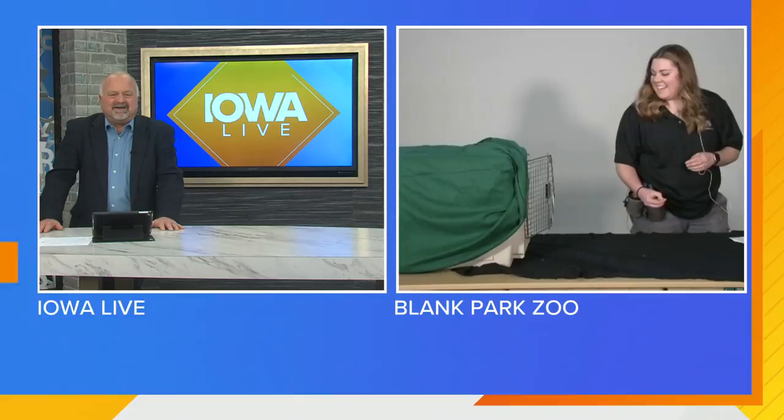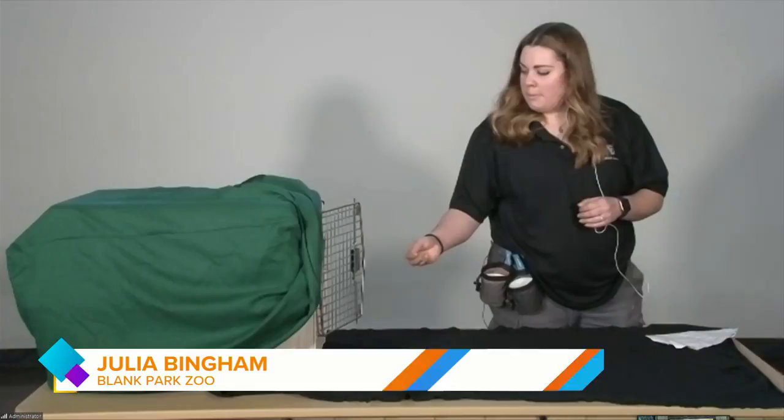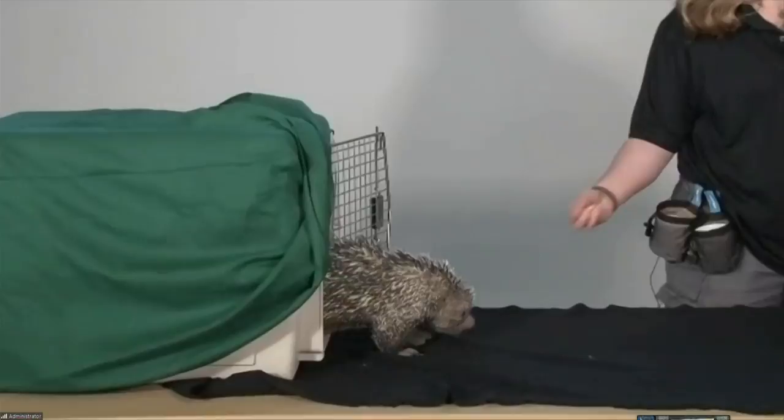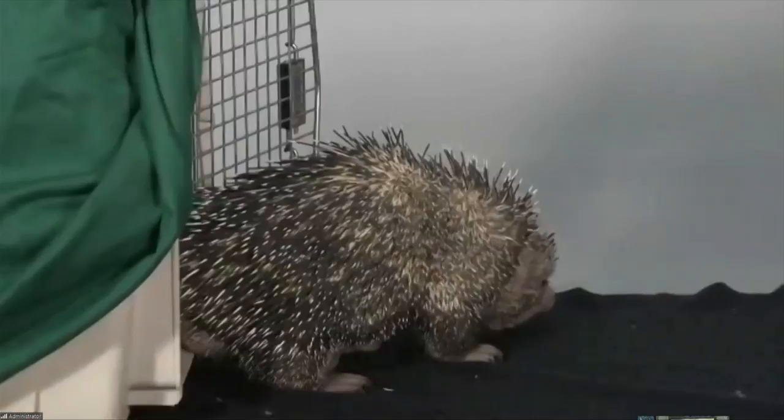Who are you trying to coax out of the carrier there? I have Leo with me. He is our prehensile-tailed porcupine, and he has been here for about four years. So this is a porcupine, and you mentioned prehensile tail — explain that for those folks that may not understand what that means. Hopefully he'll get the rest of the way out and we'll be able to see that tail.